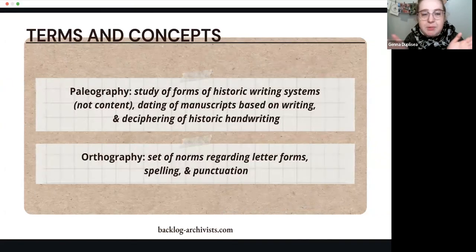Some terms and concepts before we get started: paleography is the study of forms of historic writing systems — not the study of content, but of the way writing happens. It's also the dating of manuscripts based on writing, though that isn't always dependable, as well as the deciphering of historical handwriting. Orthography is the set of conventions regarding letter forms, spelling, and punctuation. You could almost say paleography is the study of orthography over time.